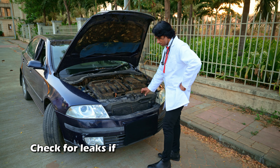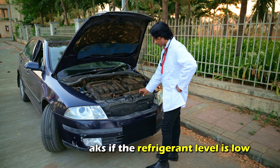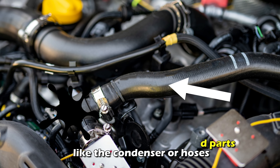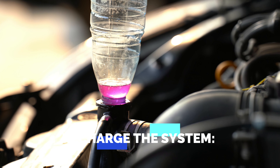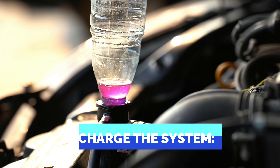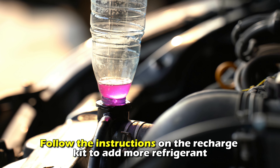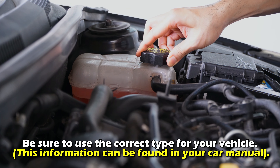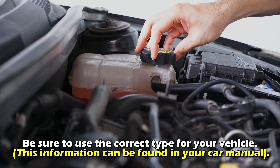Look for leaks if the refrigerant level is low. You might spot oil stains around parts like the condenser or hoses — this could indicate a leak. Recharge the system by following the instructions on the recharge kit to add more refrigerant. Be sure to use the correct type for your vehicle; this information can be found in your car manual.